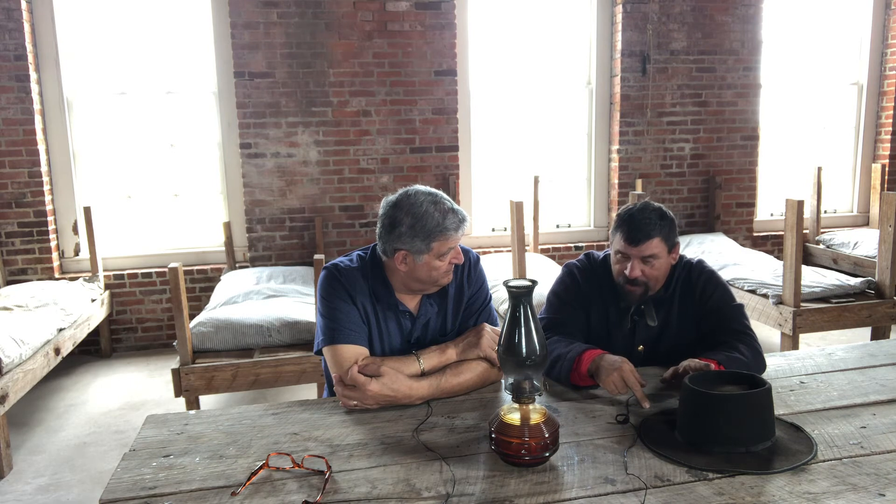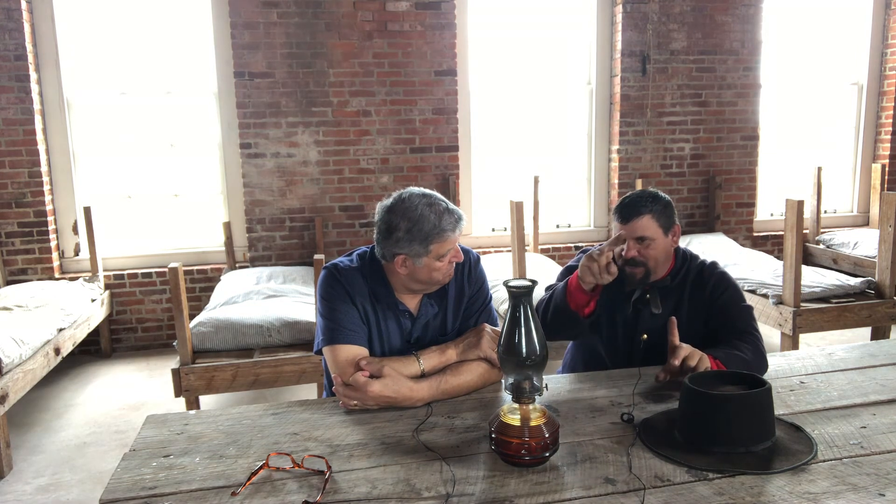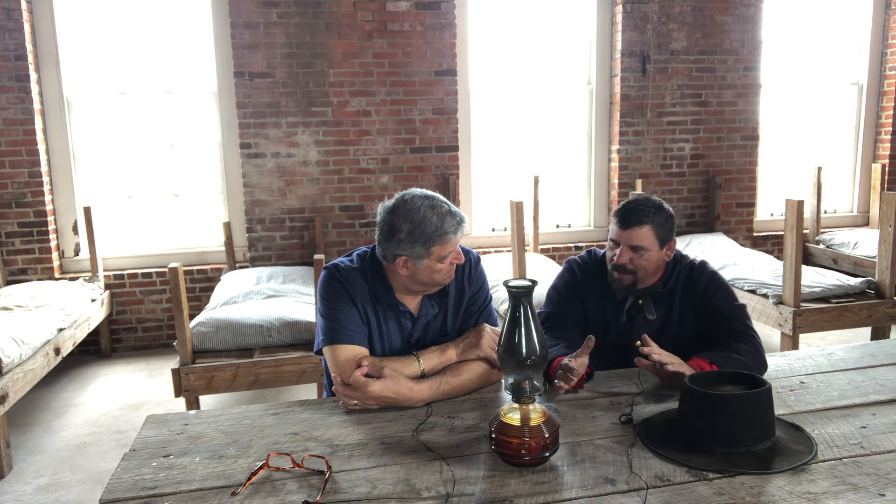Being an island, everything coming in to support the town prior to the Florida Railroad came in by ship, barge, or rowboat. The Florida Railroad was unique as an east-west rail line — the idea was to bring goods to Fernandina, ship them west across Florida to Cedar Key, then onward by ship to New Orleans, Alabama, Texas, and areas around the Gulf of Mexico, allowing ships to avoid sailing around Florida.